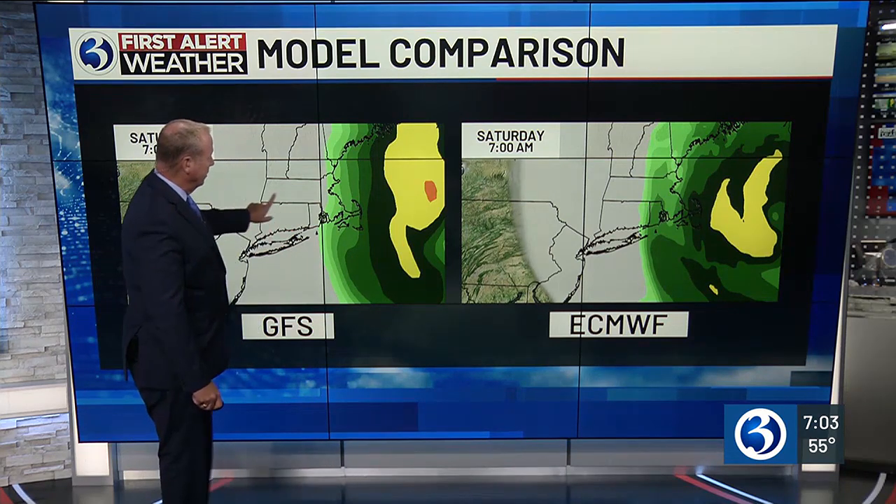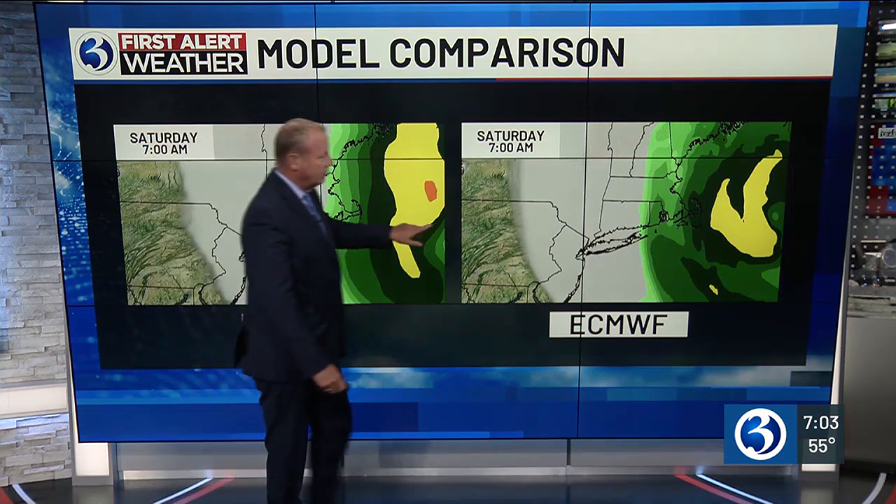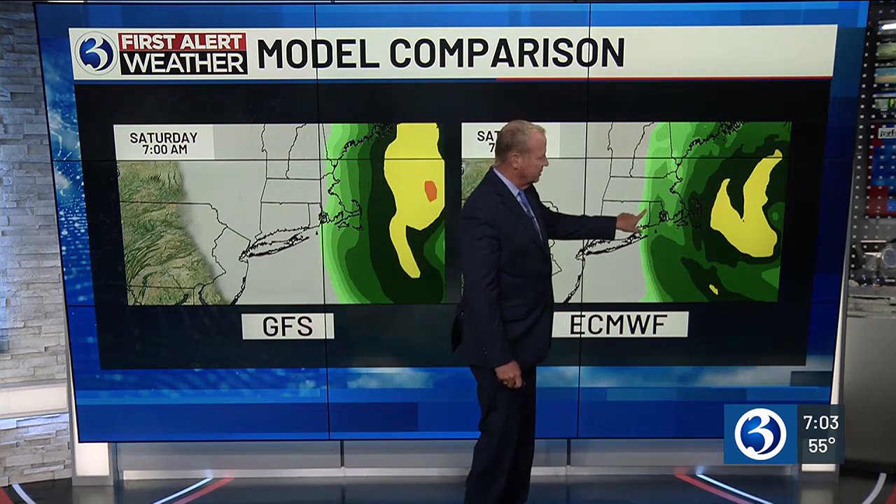The American model is showing things dry, while the European model shows just some scattered shower activity in northeast and southeast Connecticut. So we'll see which one wins out — I'm hoping for the GFS.